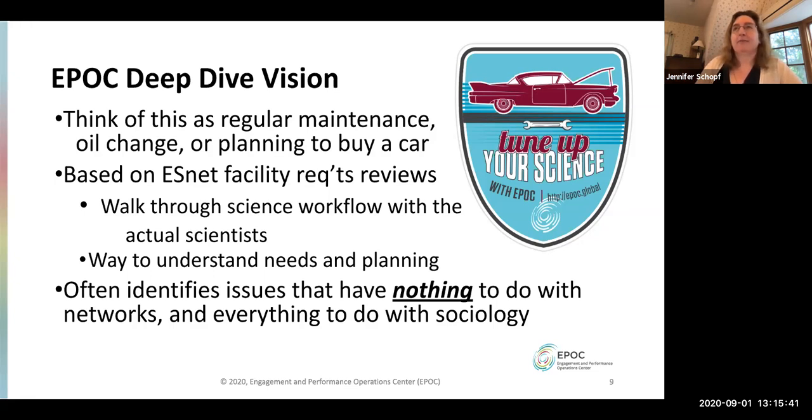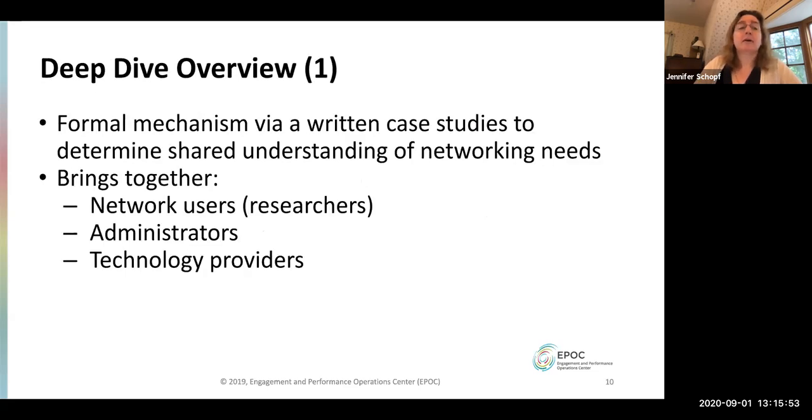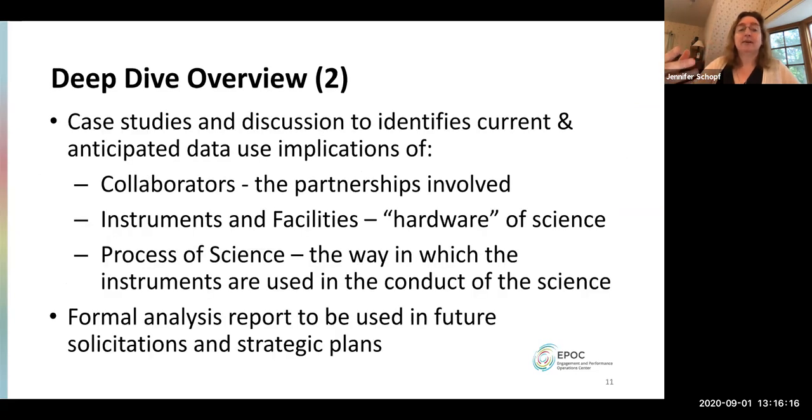We've discovered that IT people at an institution often won't know who the scientists or researchers are. The CIO's office may or may not talk to the VPR's office. So part of what we do is walk through the science workflow with the actual scientist or researcher so we can understand needs and planning. We joked that if all issues were technical, things would be easy — but often the problems have nothing to do with networks or technology and a lot to do with sociology and talking to people.